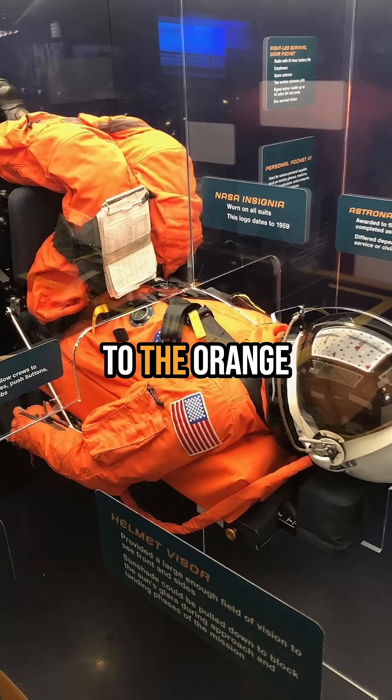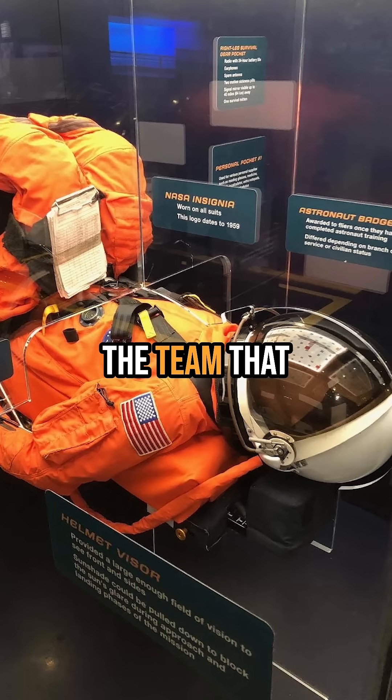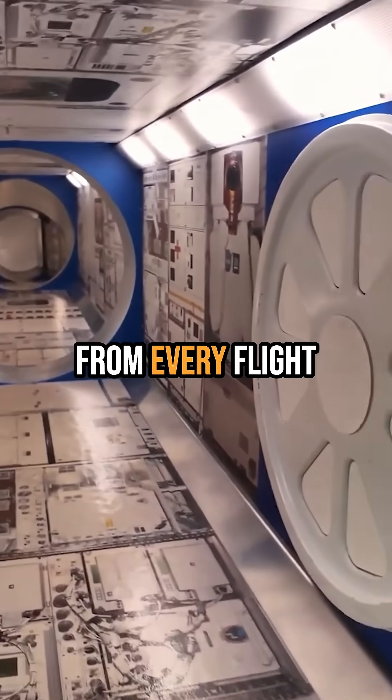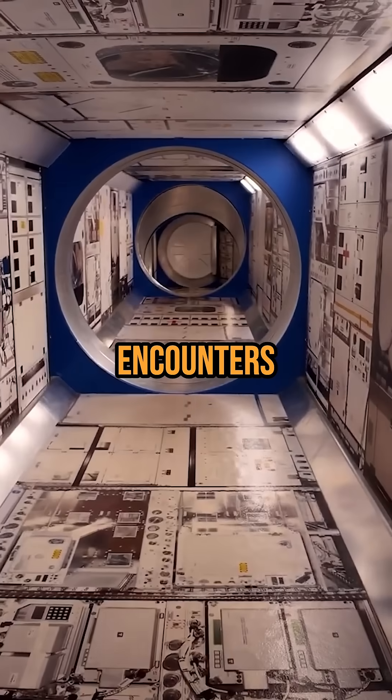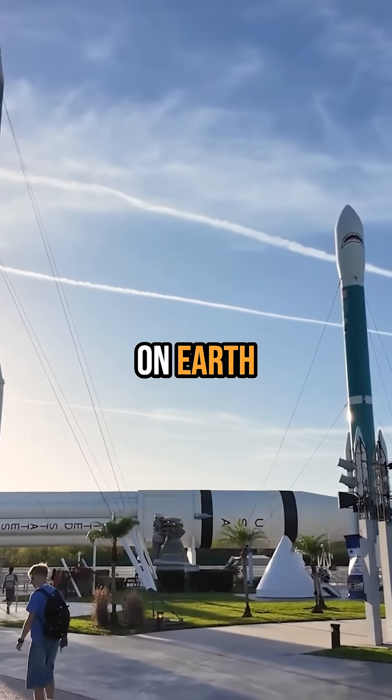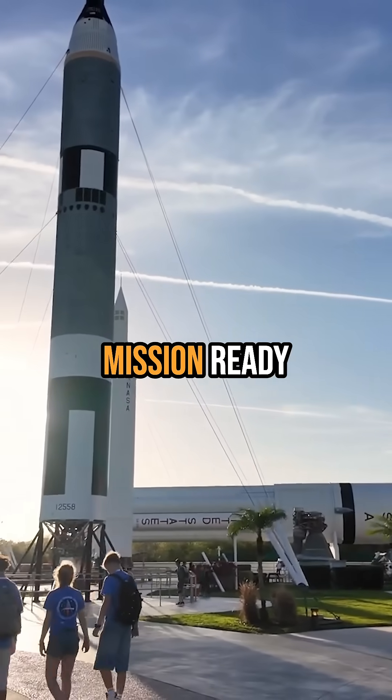There's even a section dedicated to the orange launch suits and the team that flew in them, with personal stories and mission patches from every flight. It's one of the closest encounters with a real spacecraft you'll find anywhere on Earth, and she's still looking mission-ready.